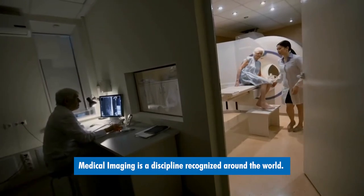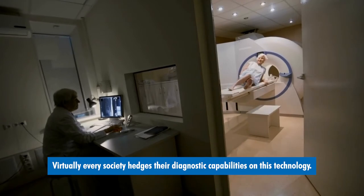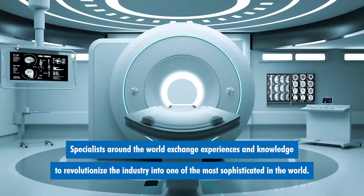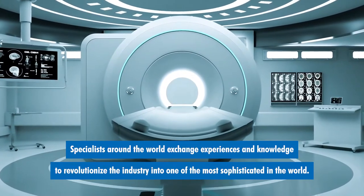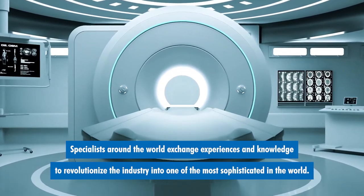Medical imaging is a discipline recognized around the world. Virtually every society hedges their diagnostic capabilities on this technology. Specialists around the world exchange experiences and knowledge to revolutionize the industry into one of the most sophisticated in the world.